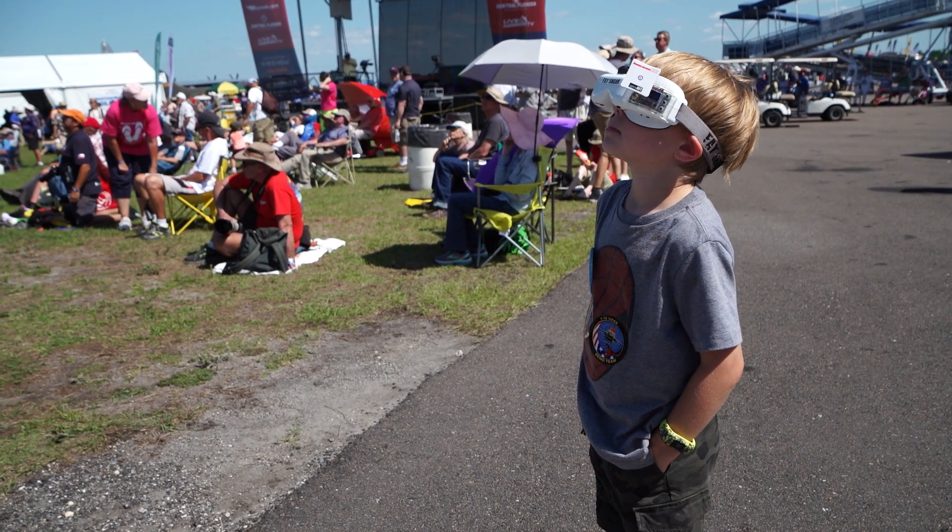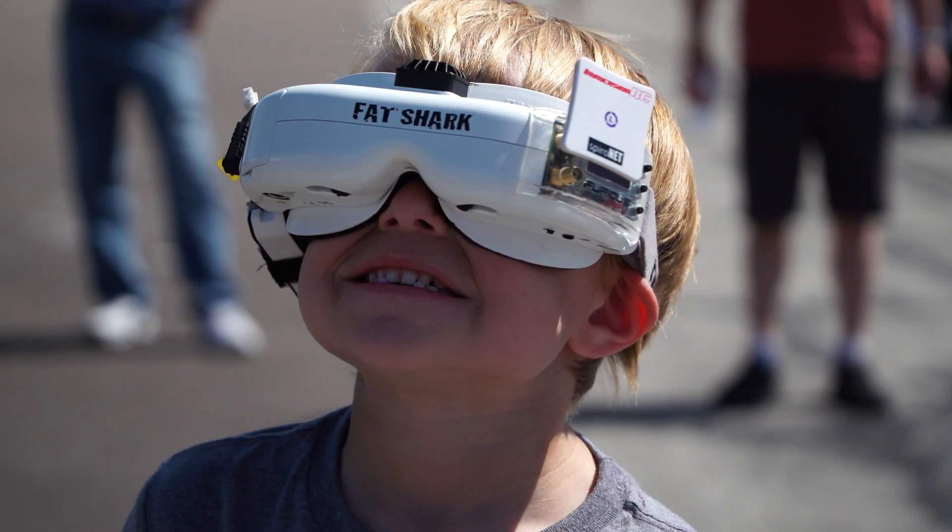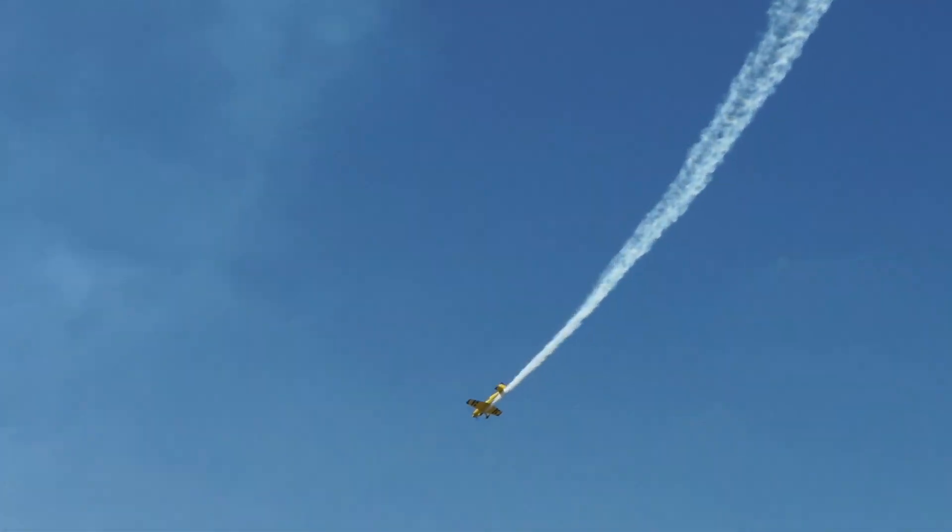This is the first year for the new technology at Sun & Fun. In the future, they hope to do even more to give the next generation a new way to experience aviation. Josh Cochran, AOPA Live.